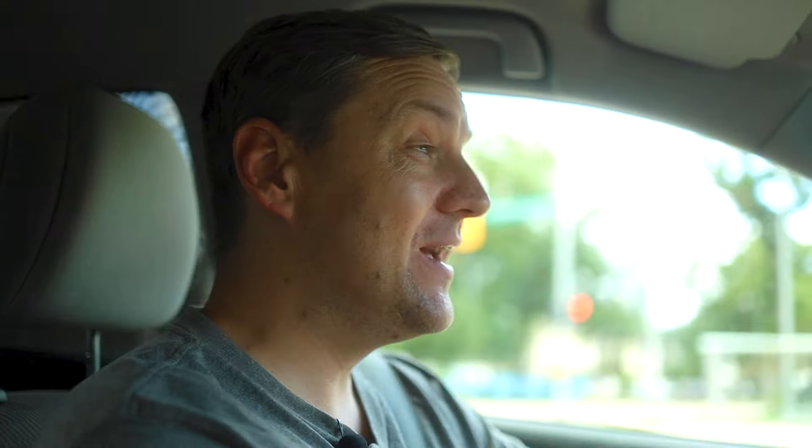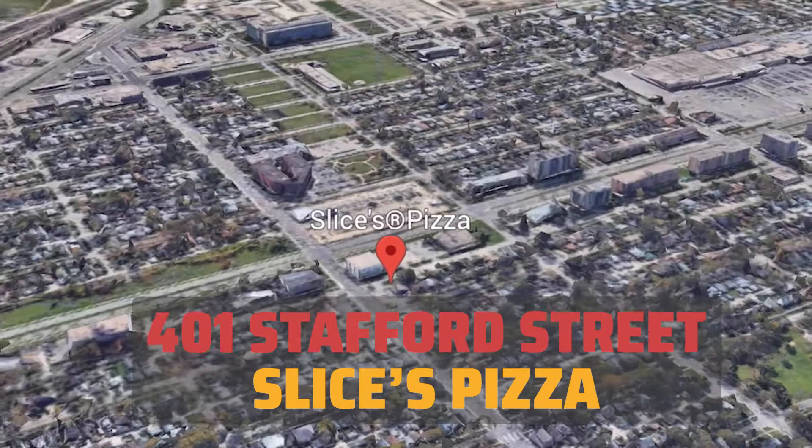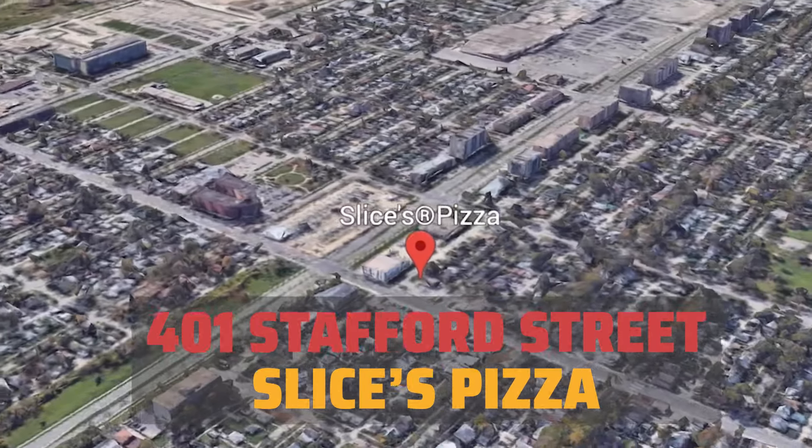The next place we're going is Slice's Pizza. They have locations all over the city, and the one we're going to today is in the Grant Park area. Let's do it.